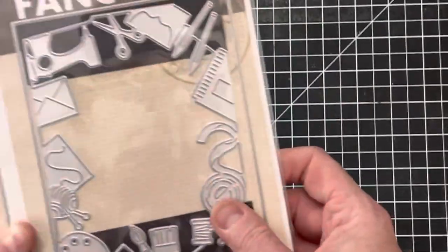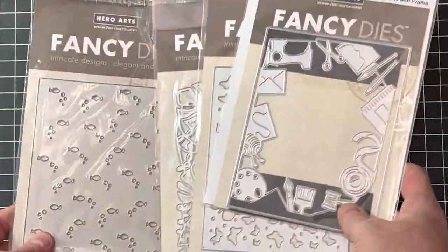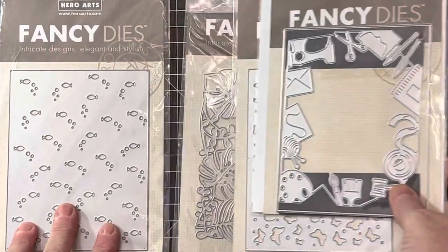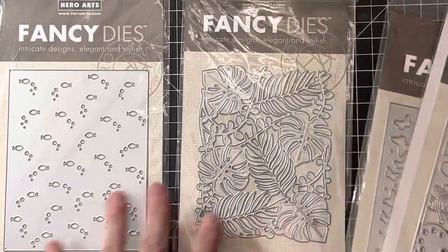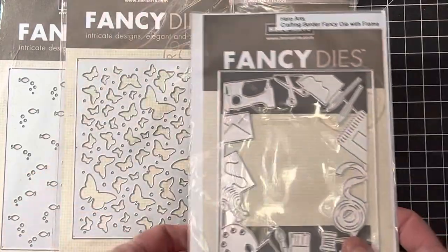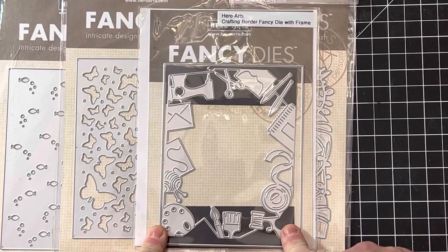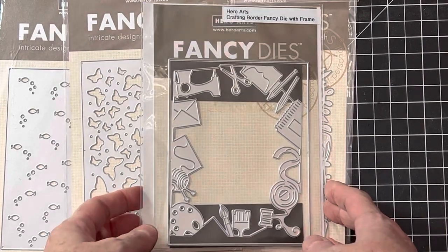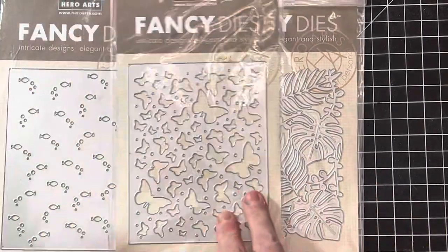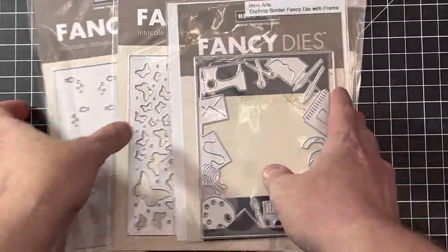The last ones up are a bunch of Hero Arts dies that I listed in a lot. These are listed under 'Hero Arts Fancy Dies.' I believe there's a fish, a jungle set, butterflies, and an intricate crafty one. This lot is in excellent condition and I believe some of these are new. They're background dies, so they are definitely a pretty good size.